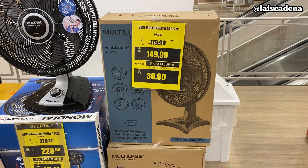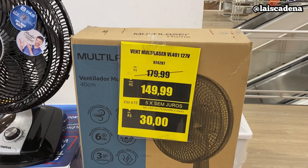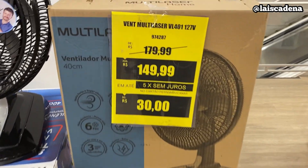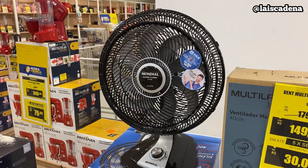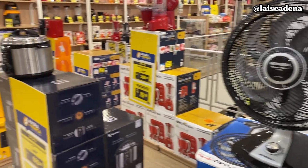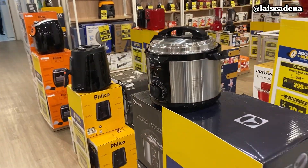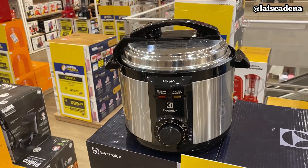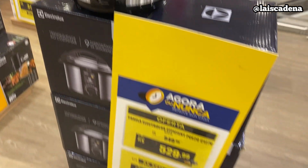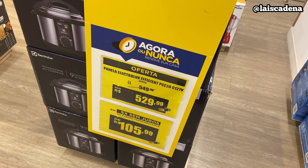E tem um ventilador da Multilaser, só não tem dele aqui fora pra mostrar pra vocês, mas olha o preço dele: R$149,99. E tem esse aqui da Mundial que tá por R$229,99. Algo que tá na minha lista de desejos há um tempo: panela elétrica de pressão. Esse modelinho aqui tá por R$529,99.